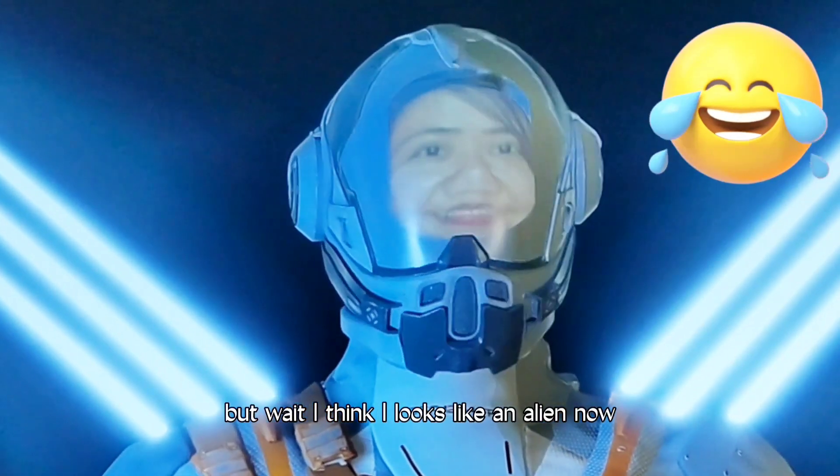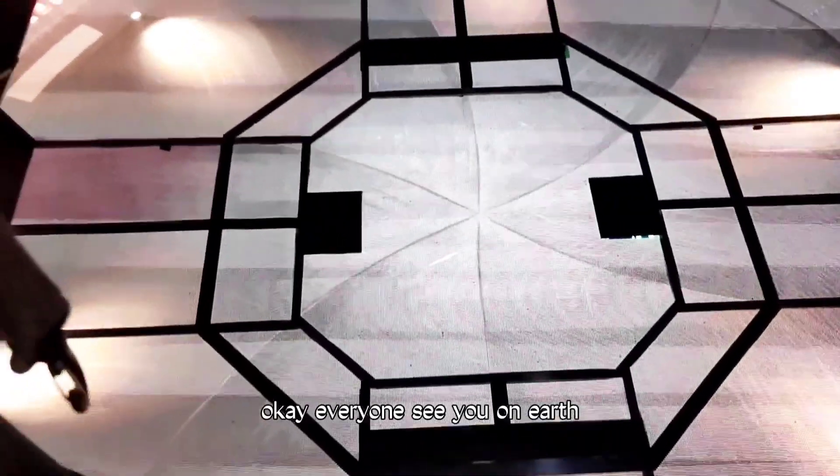But wait, I think I look like an alien now. Okay, everyone, see you on Earth.